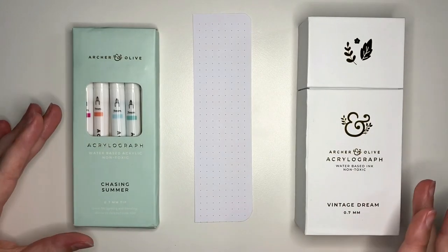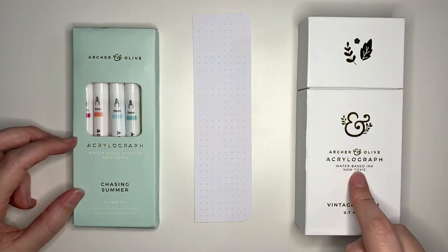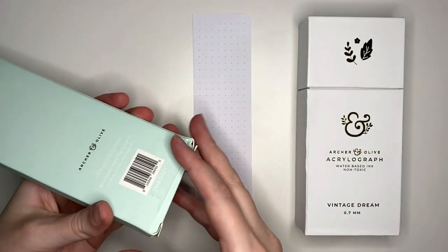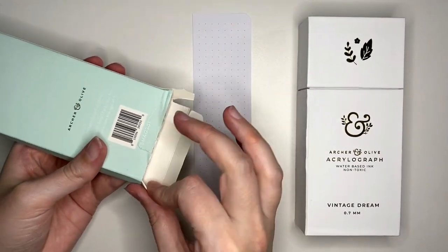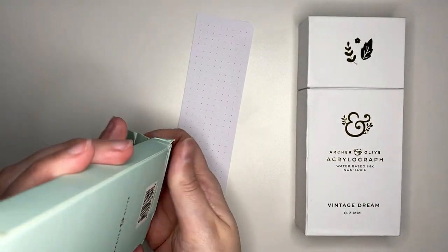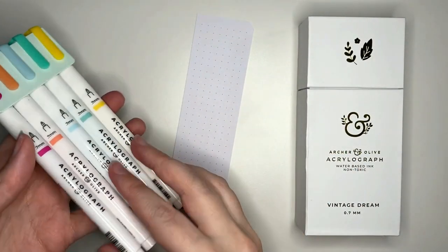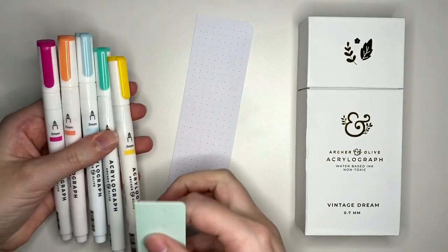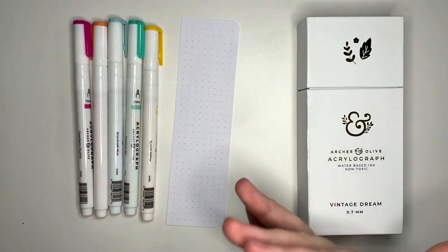Moving you guys a little bit closer so you can see what we're doing. We're going to do the summer pens first — the chasing summer set — and then we're going to do the vintage dream or fall collection. I don't really need to be super careful with the box because they're going to go into my little acrylograph drawers. They have names on them which is even better because I just find it hard to tell the difference between some of them. Having the names on the pens is something I find very helpful.